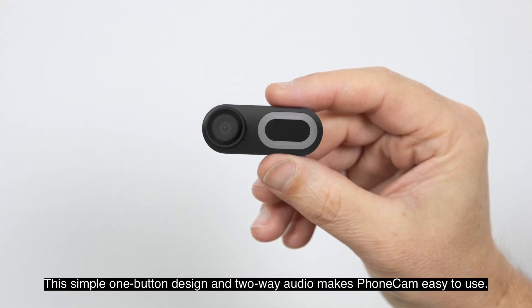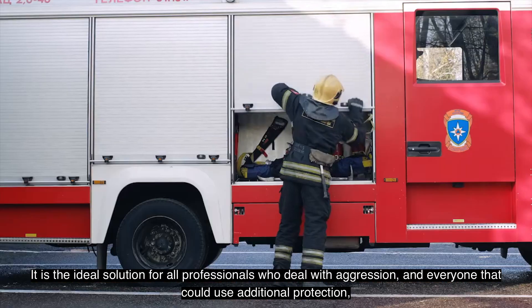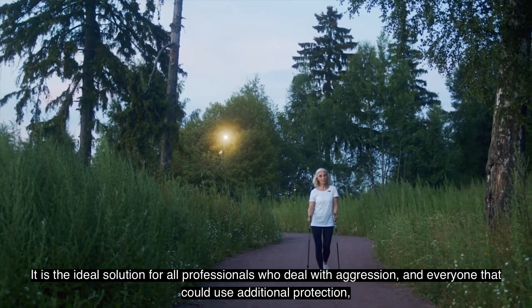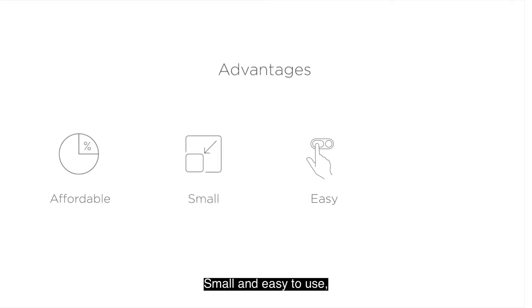This simple one-button design and two-way audio makes PhoneCam easy to use. It is the ideal solution for all professionals that deal with aggression, and everyone that could use additional protection or support from loved ones. The PhoneCam is better than existing solutions because it is affordable, small and easy to use, and available for everyone.